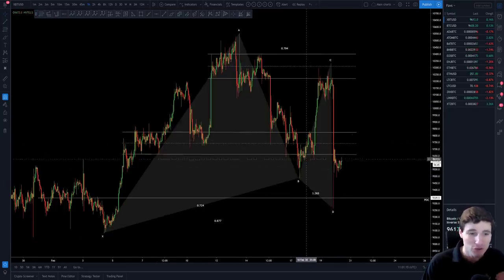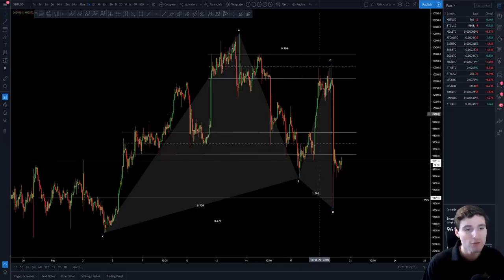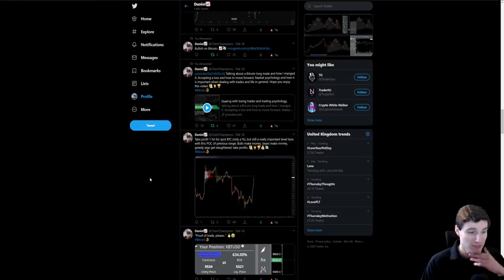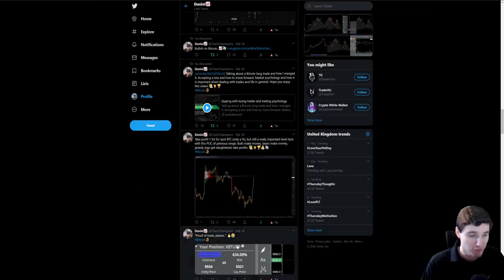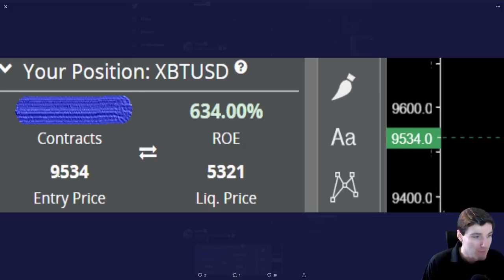Talking through this bullish Gartley pattern that we have here — this is obviously off the back of this drop down that we saw for the B leg, moving up for the C and down for the D. This was something I've been talking about the last few days. I was looking for longs aggressively at the lows first, closed out of my long, and in the end I got an even better entry.